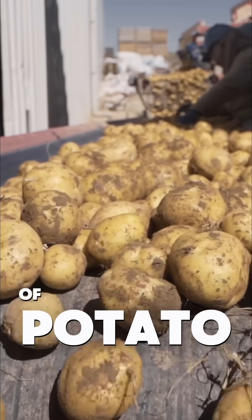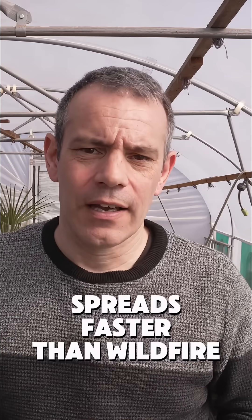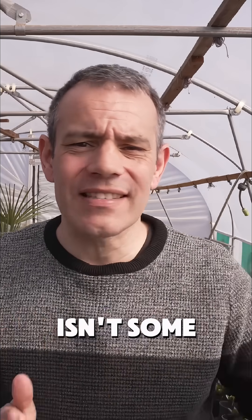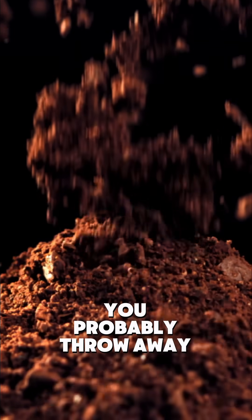More than 50% of potato farmers lose their entire crop to blight every year. It's a disease that spreads faster than wildfire. But here's what's crazy — the most effective treatment isn't some expensive chemical. It's actually something you probably throw away every morning. It's coffee grounds.